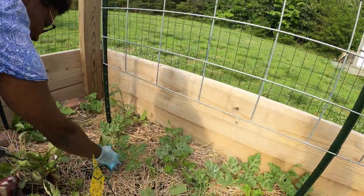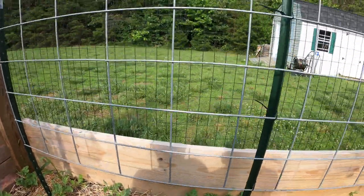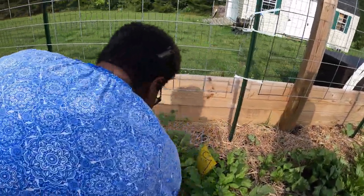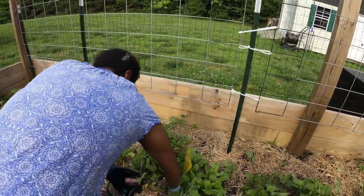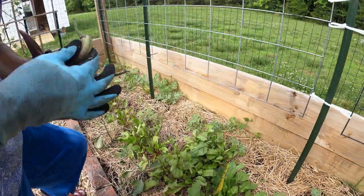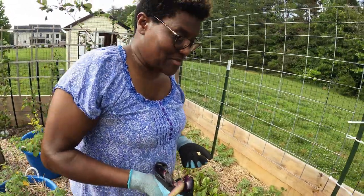Look at the watermelons. When these get long enough, I'm going to train them up the fence and grow the watermelons up the fence - that's the plan. This was a different kind and they didn't do anything. I had probably 10 different ones. The late May frost we had got the first set - two cold days.